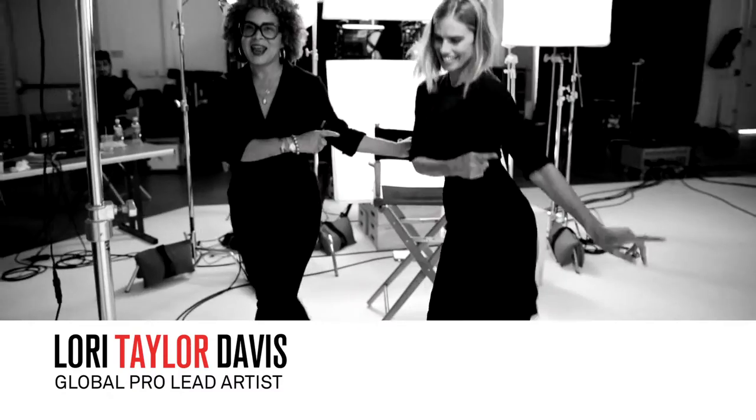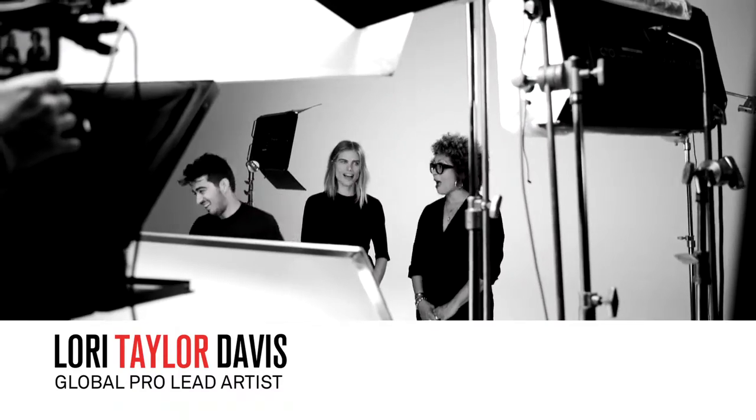I'm here at Smashbox Studios with the best brow artist ever, Christy Stryker. Christy, welcome, welcome to the studios. Thank you, thank you.